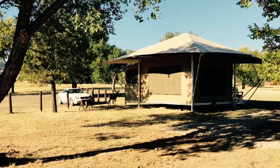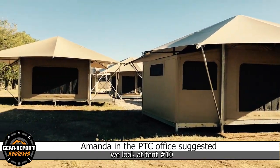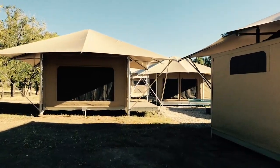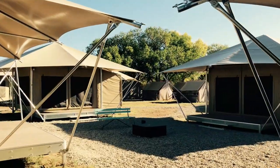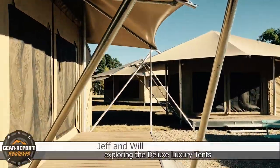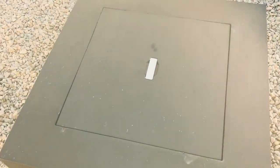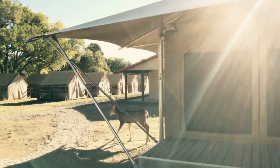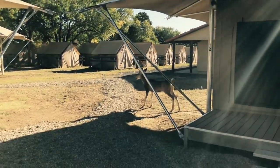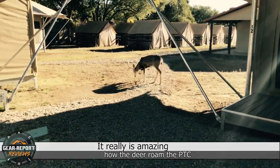Hello little family of deer. That's a big guy — oh, looks kind of young.